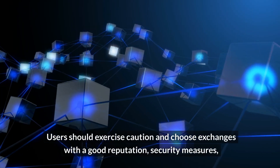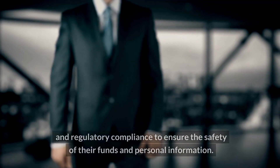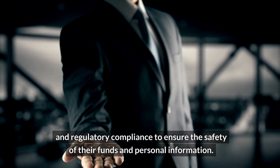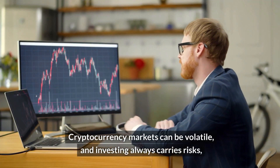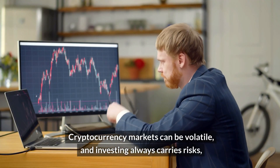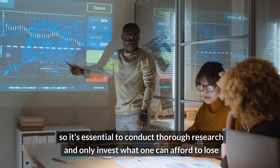Users should exercise caution and choose exchanges with a good reputation, strong security measures, and regulatory compliance to ensure the safety of their funds and personal information. Cryptocurrency markets can be volatile, and investing always carries risks, so it's essential to conduct thorough research and only invest what one can afford to lose.